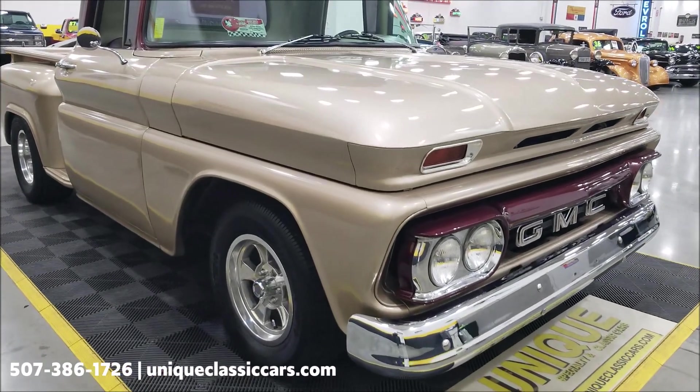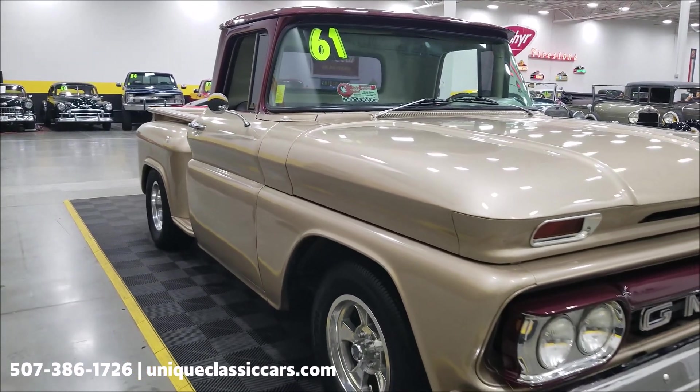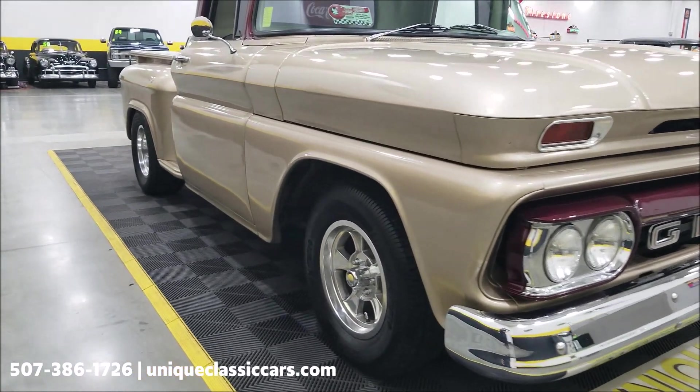Front disc brakes — like I said, power brakes — so you have more of the modern amenities that you're going to find on a later model truck, but you still have the look of the classic '61 GMC.